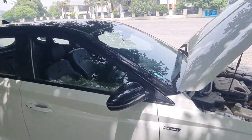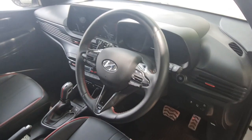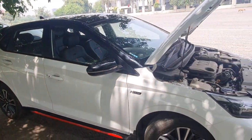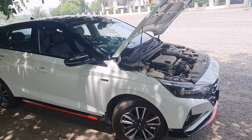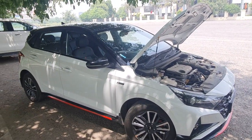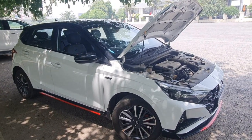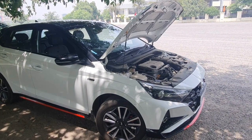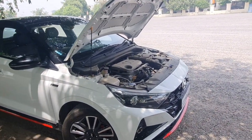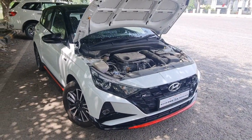Second, the steering is even better than the Polo GT. Having driven the Polo GT, I can say this is probably the best steering wheel in any car under 20 lakhs. Third, the mechanically working dual exhaust gives a good sound. So these are the three mechanical changes in the N-line.